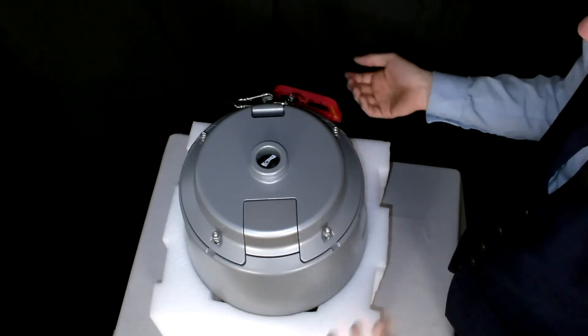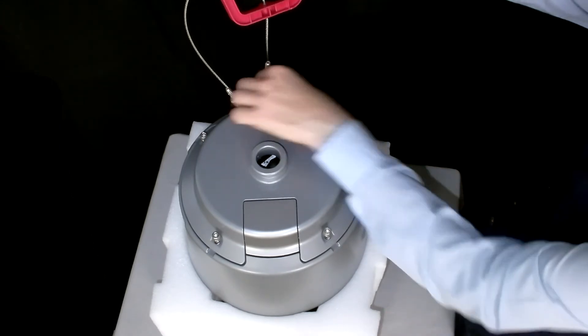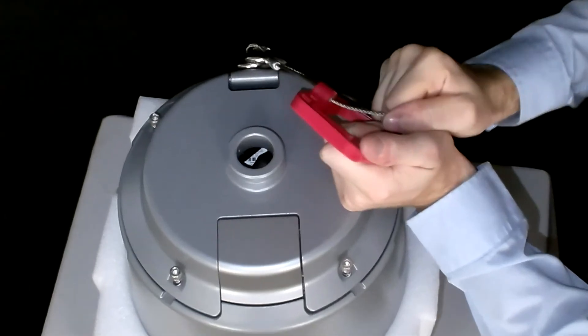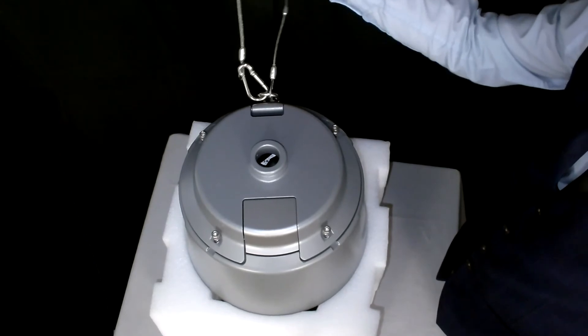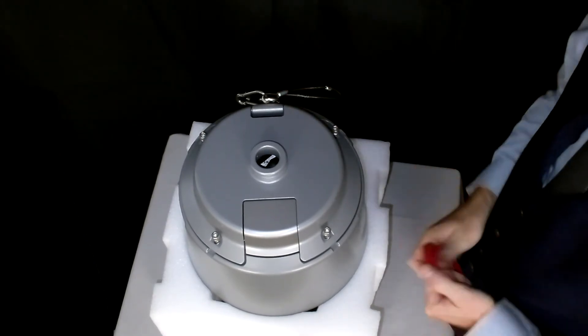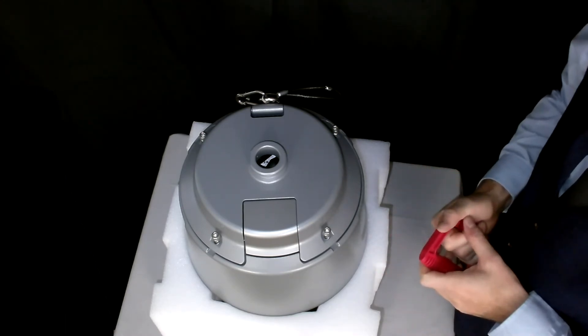It is designed to be installed by a single person. We provide a carry handle attached to a safety cable. Once you've finished the install, you simply pull out the cable, take the handle off, and you're left with just the cable there as a safety precaution. We'll now get this mounted onto a wall mount and take a look at what the camera looks like.